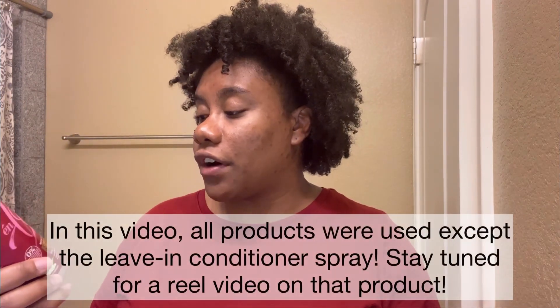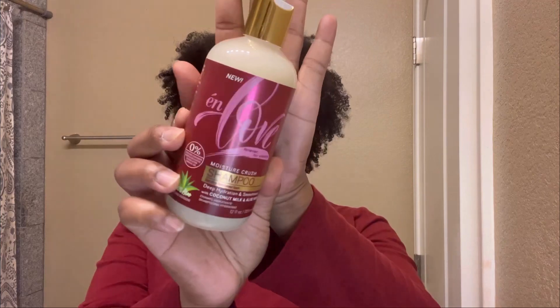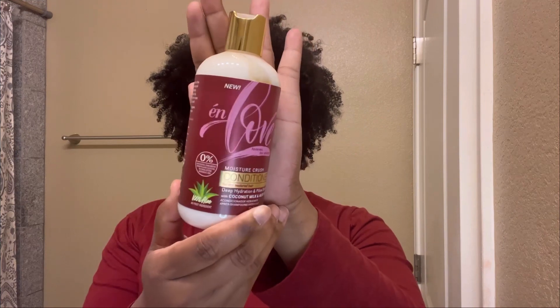The products I'll definitely be using today: first is the In Love Forever For Always Moisture Crush Shampoo for dry textured hair. It gives deep hydration and smoothness with coconut milk and aloe vera. We also have a rinse-out conditioner for deep hydration and pillow softness, also with coconut milk and aloe vera.